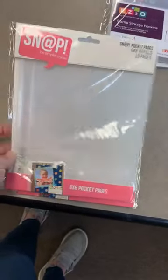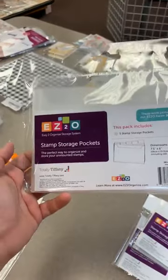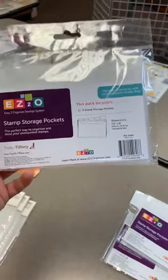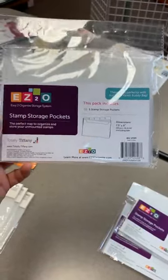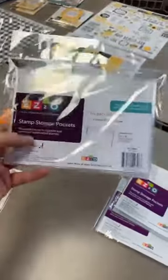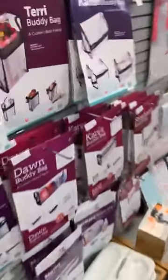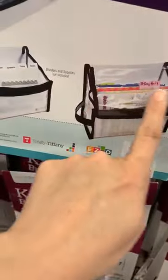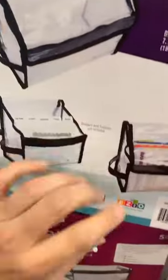Six by eight snap refills for our snap binders are back in stock. Then this little guy here works in the Karen buddy bag — the Karen buddy bag is great for storing your stamps and dies. Dimensions on these are six by seven and a half, great for your regular size stamp sets. You can slide them in there and they'll go into the Karen buddy bag. You can see those in there with the little dividers.